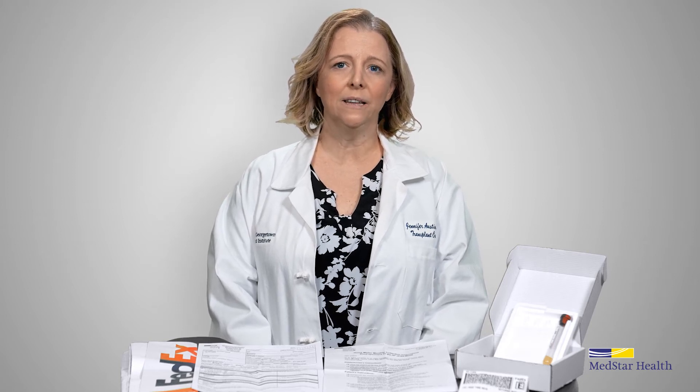Alternatively, a non-dialysis patient can choose to come to either MedStar Georgetown University Hospital or Washington Hospital Center to have their monthly PRA lab drawn by taking a lab form to the lab. The lab form is generated by the transplant coordinator. This form must be in the hand of the patient in order for the outpatient lab at either MedStar Georgetown or Washington Hospital Center to draw their PRA.